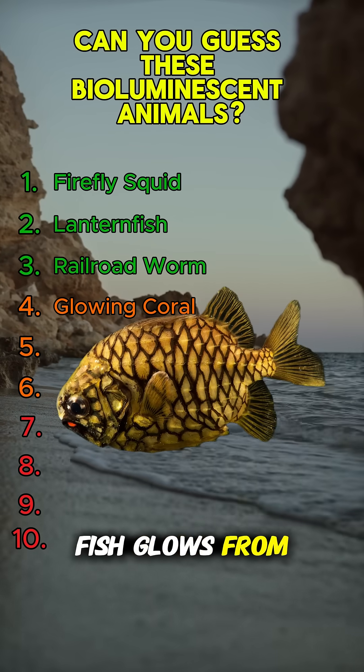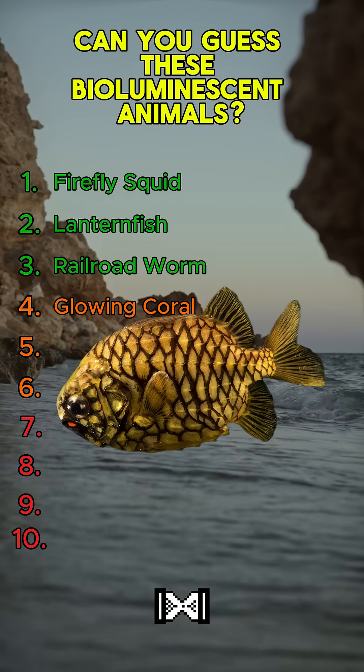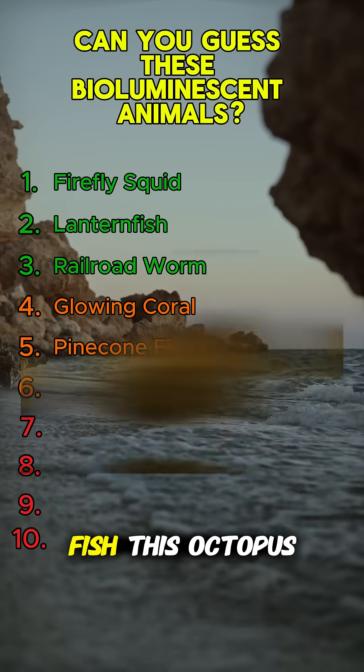This armored-looking fish glows from bacteria in its jaw. Can you name it? It's the pinecone fish.